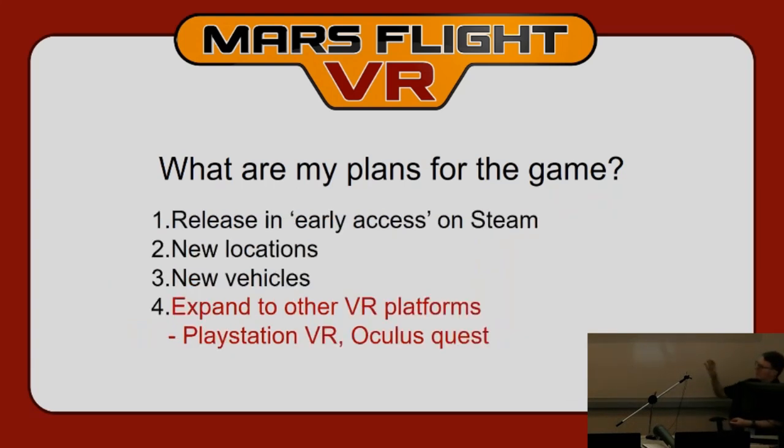The game is quite large at the moment, so I'm targeting high-end PCs with good graphics cards for the initial version. But I'd like to expand to lower-end VR platforms like PlayStation VR and Oculus Quest. This will require a lot of optimization — I'll probably have to make the level half the size and reduce textures. Frame rate isn't the problem; RAM is the main constraint that will require reducing the scale of the levels.